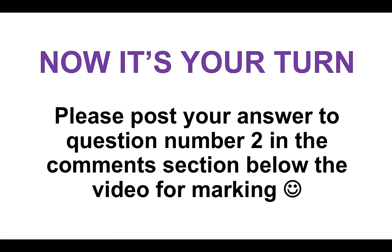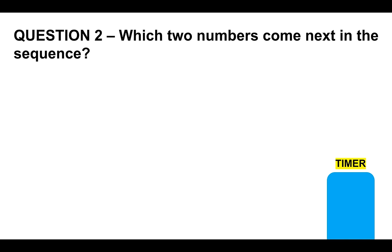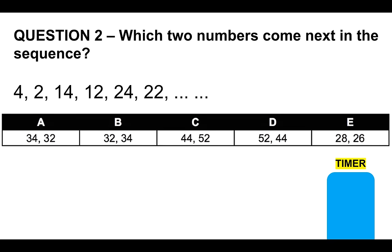Now I'd like you to have a go at question number two. I'm going to give you about 12 seconds — if you need more time, please feel free to pause the video. Please post your answer to question number two in the comments section below and I'll come on each day and mark it. Which two numbers come next in the sequence: 4, 12, 14, 12, 24, 22? Is it A) 34 or 32, B) 32 or 34, C) 44 or 52, D) 52 or 44, or E) 28 and 26? The timer is on the right-hand side.